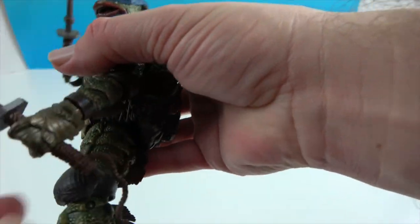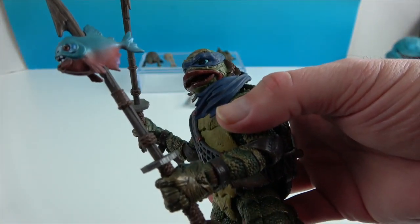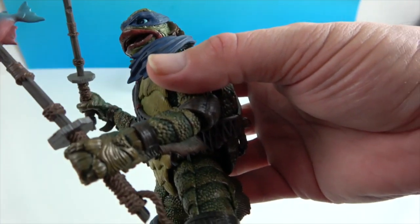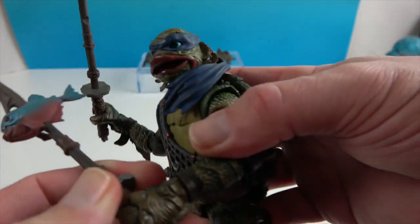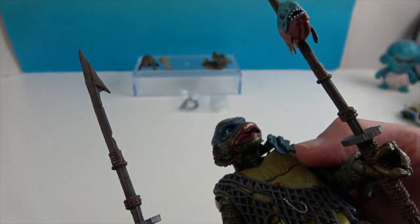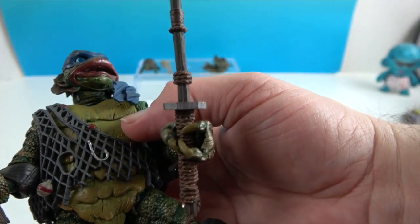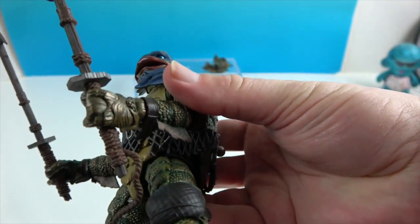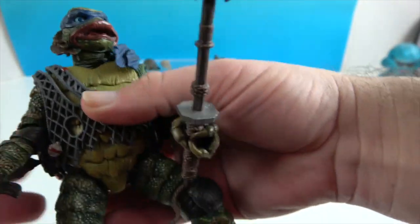Here are his weapons — these are versions of his katanas but done as spears. One has a piranha stuck to it and then there's a plain one. The part you hold looks like a sword handle, which is a cool touch.